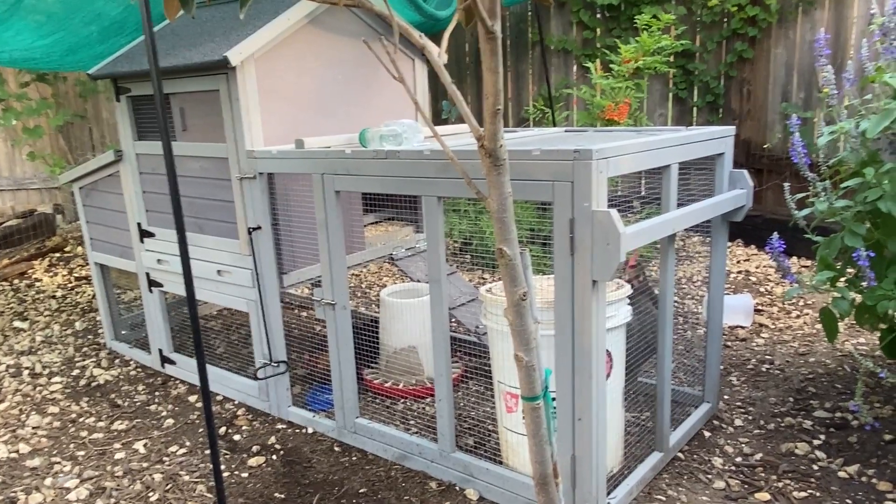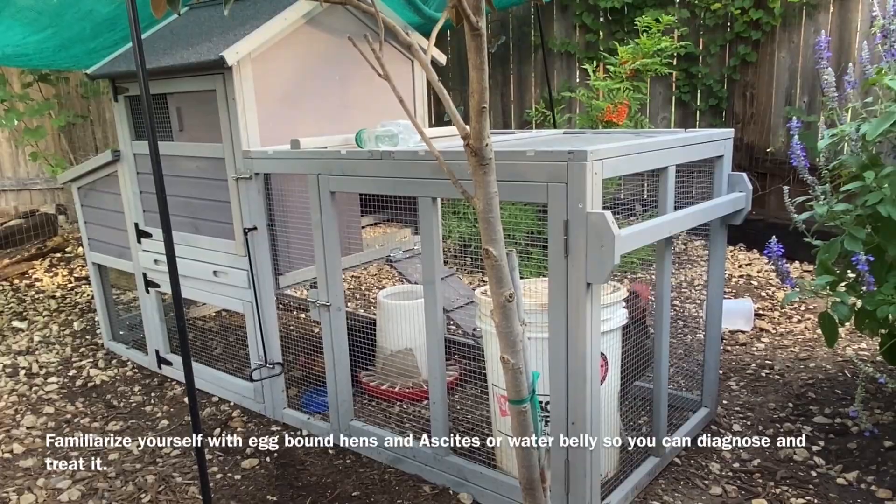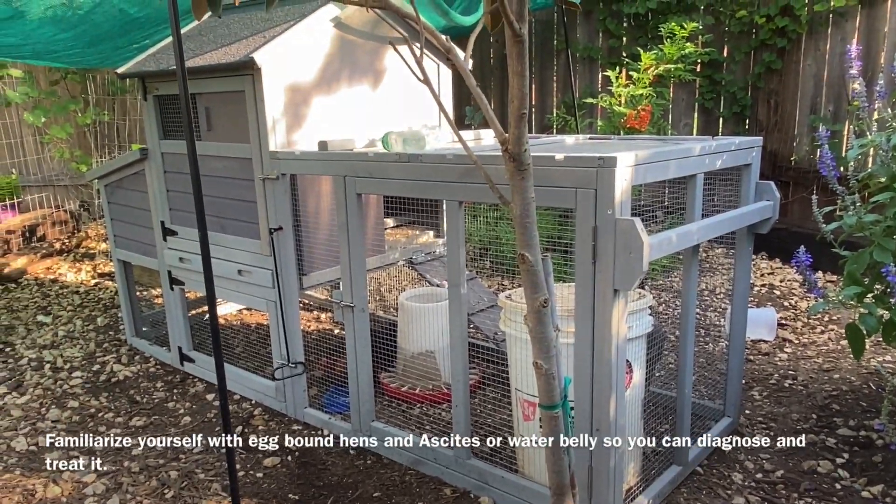Water belly or ascites is something I've literally just learned about in the last few days. I've had chickens for four and a half years and I've never had this happen. To be honest, I've never had an egg-bound hen either, so I guess that's good.